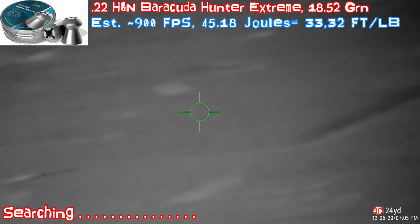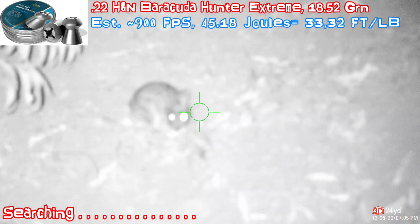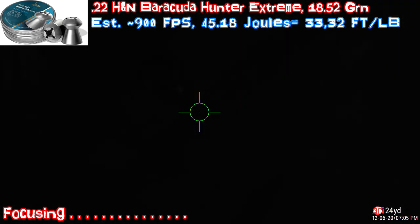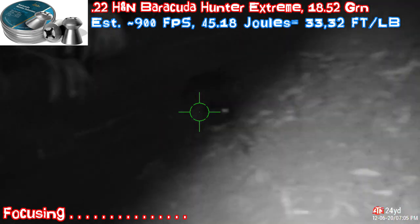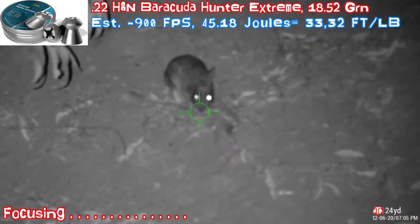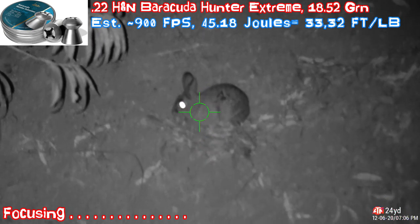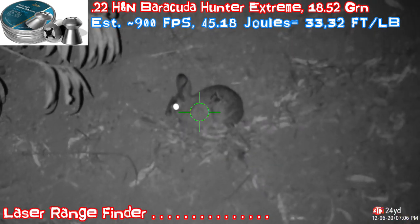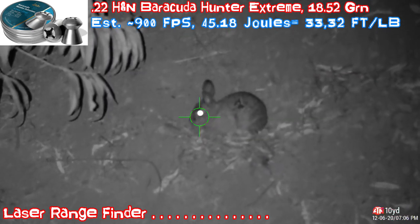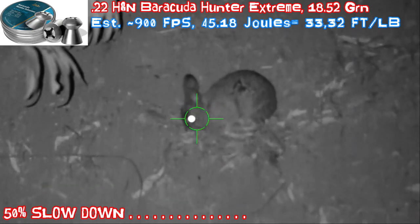I think we see something. See a rabbit? There, there's a rabbit. Ten yards, ready, set. One, two, hit, there.